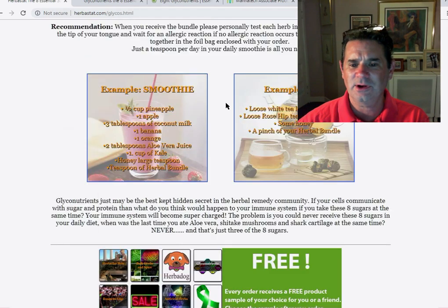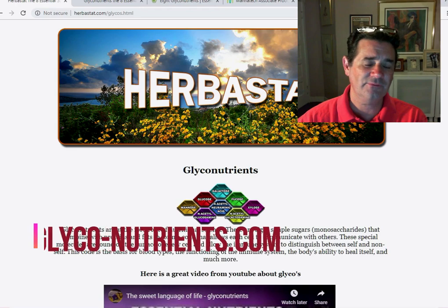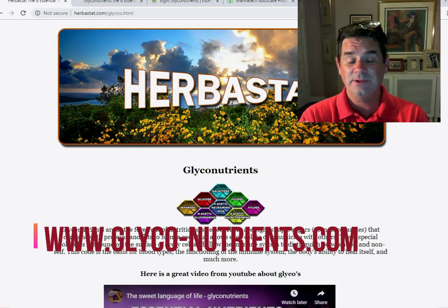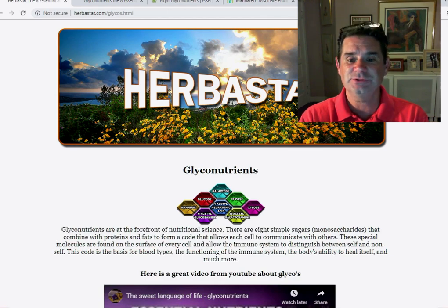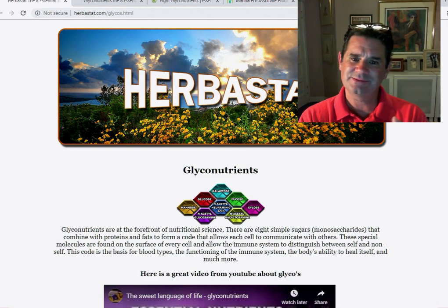There are some other good herbal companies out there, but you can probably start here. I found that Bing has a really good search. If you go to Bing and put in glyconutrients or the eight essential sugars, that's what you're going to want to find. Bing has a better search — the websites that pop up are legit versus just a bunch of spammy clickbait websites advertising other things.